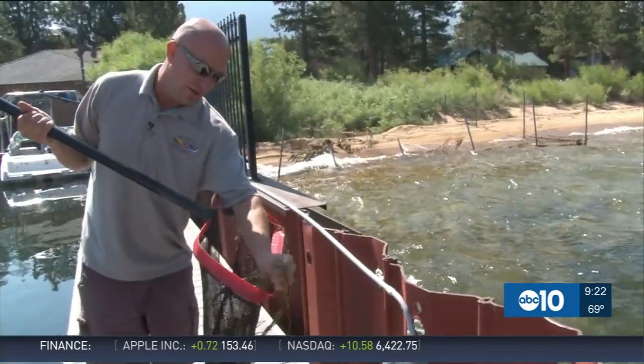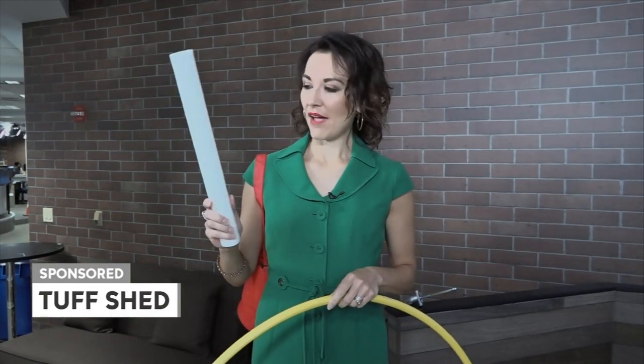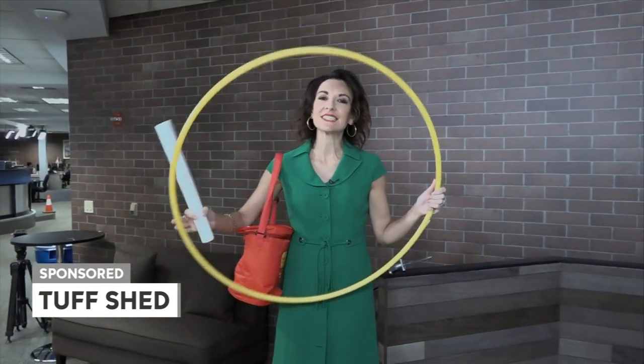Someone with a bright idea might have a solution. Here's Melissa Paul. I have a pool noodle, I have a cooler, and I have a hula hoop. And nowhere to put it. It's that time of year we're all looking for a place to put our stuff. And you may be thinking, I need a shed. But don't just get any shed — get a Tough Shed, and here's why.